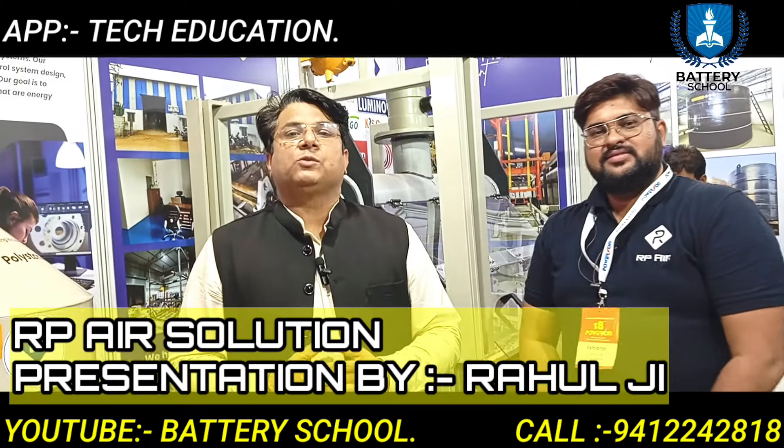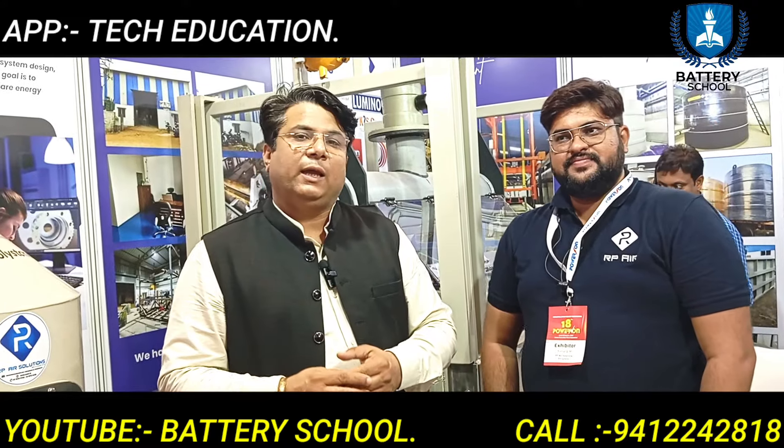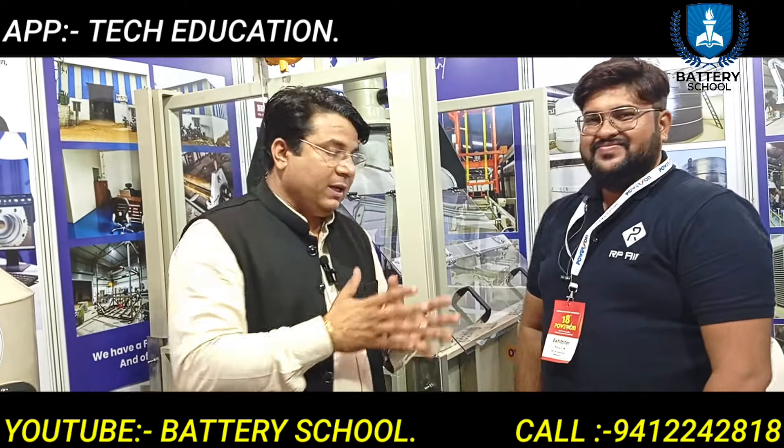Welcome back friends, welcome back to the Battery School. We are now at 18th Power in Hyderabad, and we are in the RPA Solutions store.